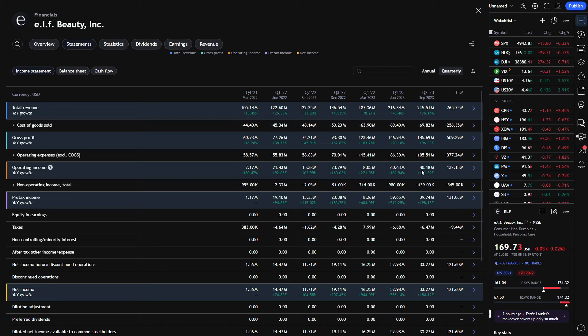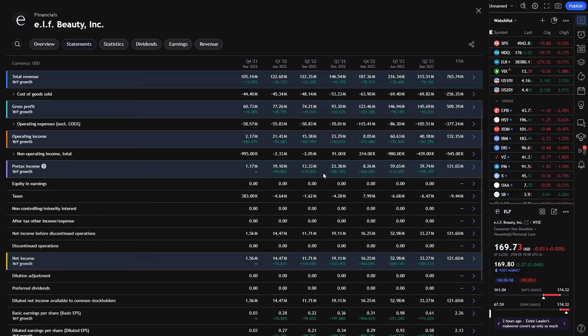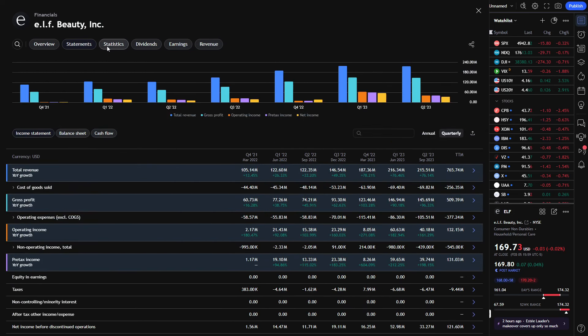Looking at operating income — we had a slight dip quarter over quarter, going from over $60 million down to $40 million. The operating expenses bounced around, going sub $100 million then back up to $105 million, which accounts for that $20 million difference. However, looking back to where the company came from — $2 million, $15-$20 million in operating income — now we're talking $40, $50, $60 million per quarter moving forward. The company has done everything in my opinion to kick itself into gear, and it's being rewarded in stock price. Sometimes it's just that simple.